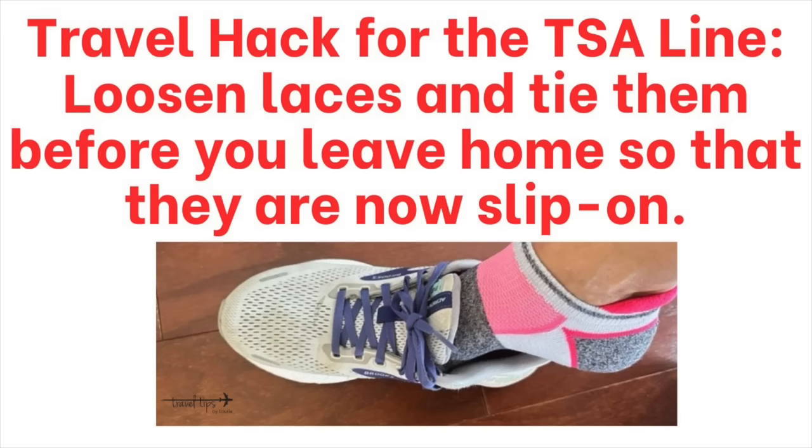For shoes with laces, pack them in your carry-on suitcase, or untie and loosen them a lot so they become slip-on shoes — do this before you even leave your house. That way they're loose to slide on and off for the security line, and then after security you can tighten and tie them like normal.